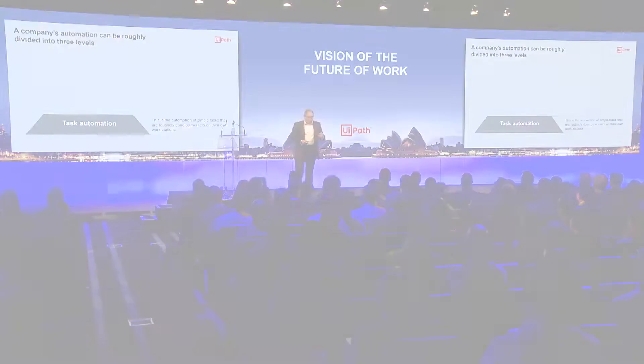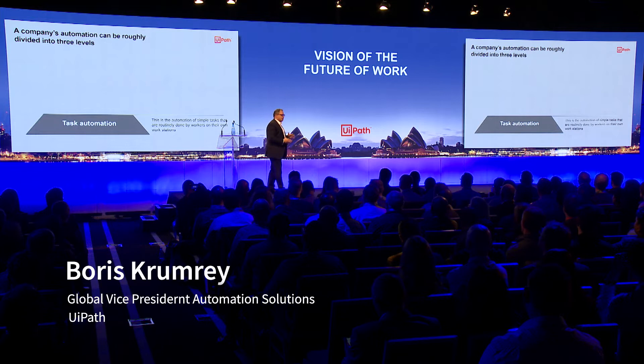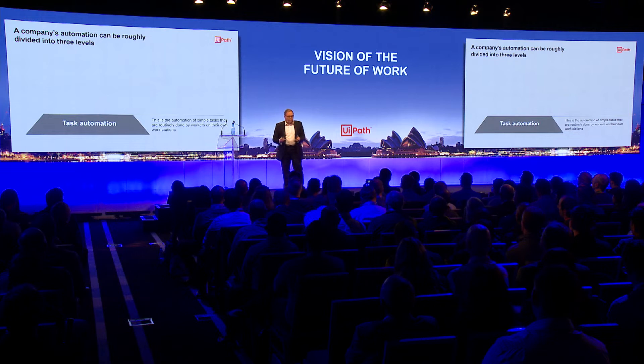When you think of automation, or the opportunities of automation, there's task automation. This is like the five clicks, five steps, five simple tasks that we are looking at. That's the task automation — the boring little fingers and toes automation. That's the big part we see here.